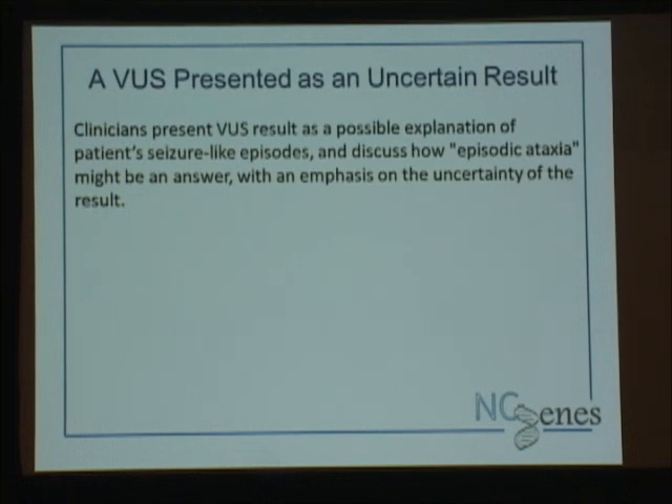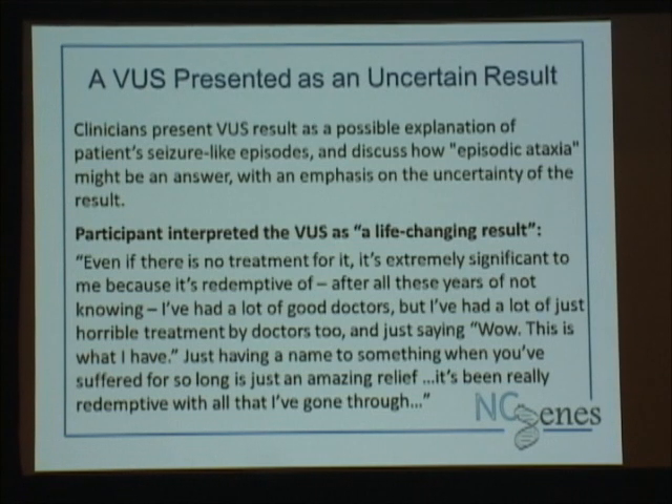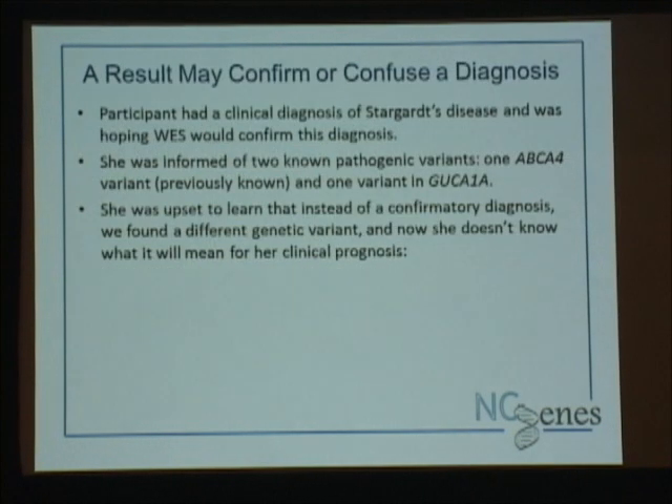Sometimes it works — it's not always hard. But sometimes it doesn't. In another case, we had a VUS presented to the patient as clearly uncertain. She has seizure-like episodes, and the variant has been associated with episodic ataxia. She said: 'This is a life-changing result — and even if there's no treatment, this is extremely significant to me because it's redemptive. I've had a horrible time with some doctors, and wow, this is what I have — it's just good to put a name on something.' What a relief for her, but not for us. Sometimes, do your best, you don't hit the mark communicating the uncertainty.